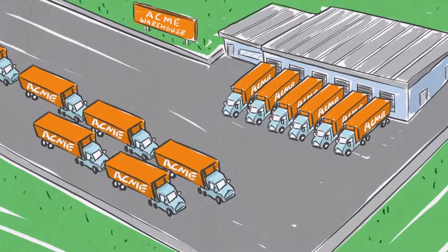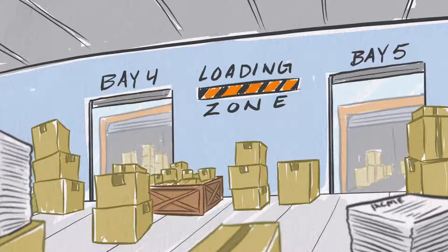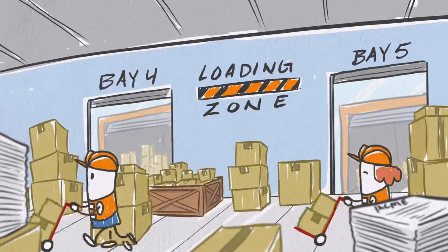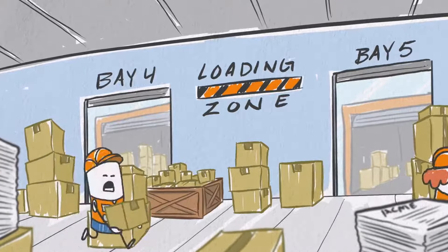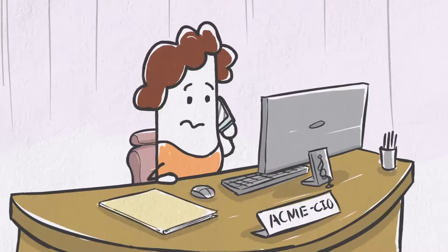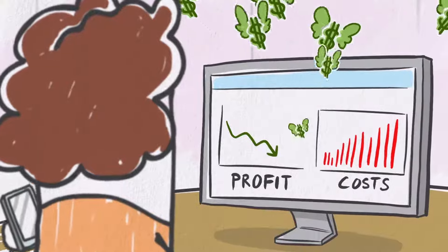High expectations for speedy delivery have put warehouses under extreme pressure. Operations must be super efficient to keep up with demand. Outdated technology and manual processes just won't do. Getting behind means missed deliverables, disappointed customers, and shrinking profits.